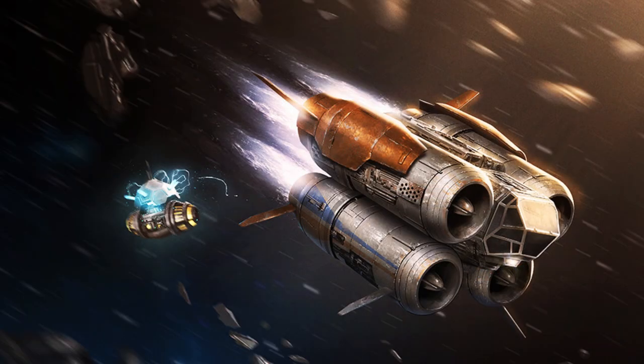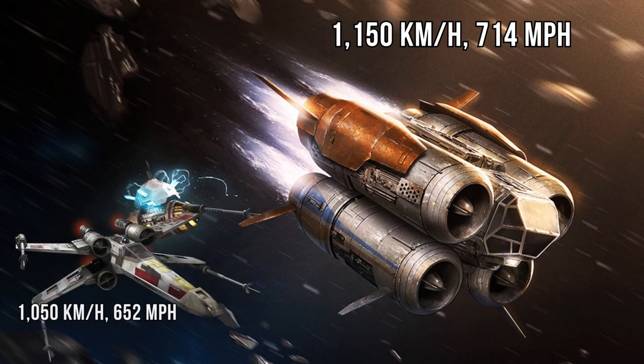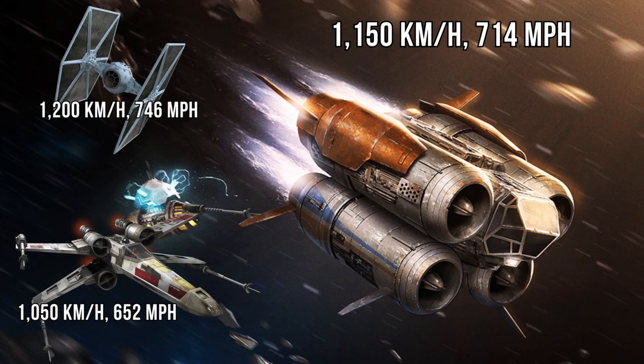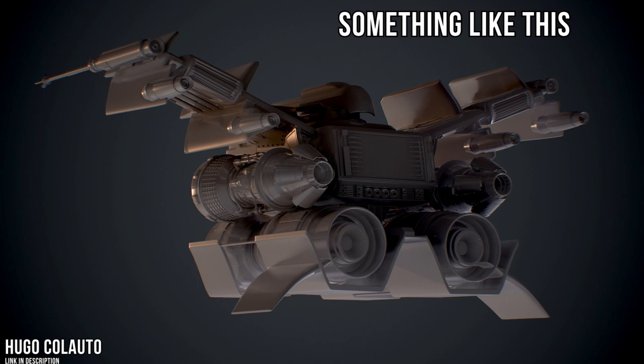As for its top speed, stock gets rated at 1,150 kilometers per hour or 714 miles per hour, placing it in between the X-Wing and the TIE Fighter. But many companies and private owners upgraded this ship, with everything from fuel capacity and tractor beams, to even using that dorsal mount to slap on weapons and pirate-detecting sensors.